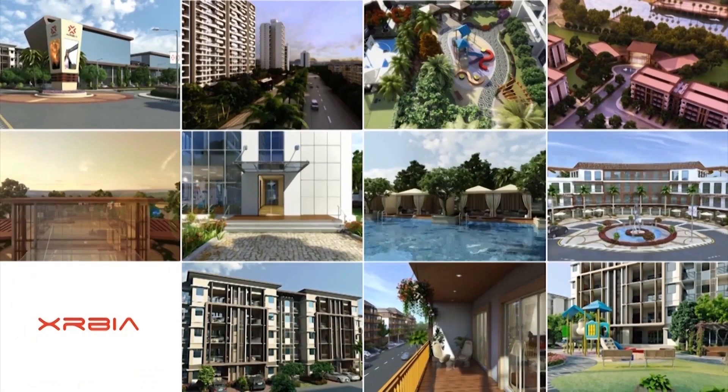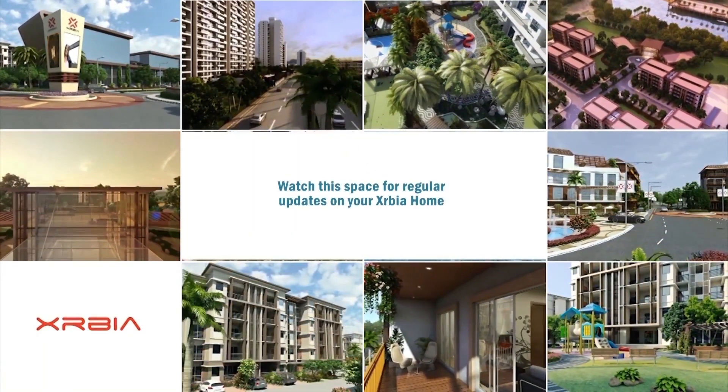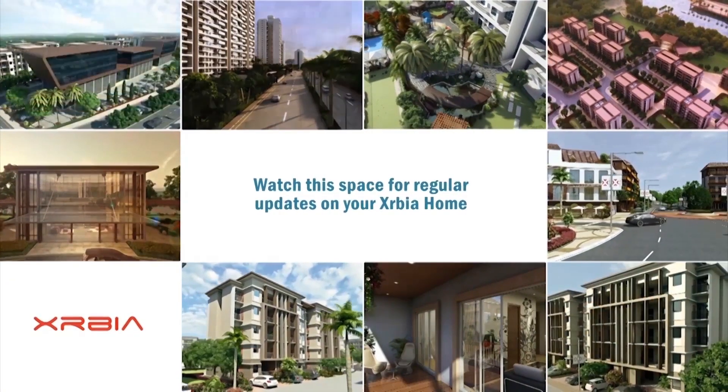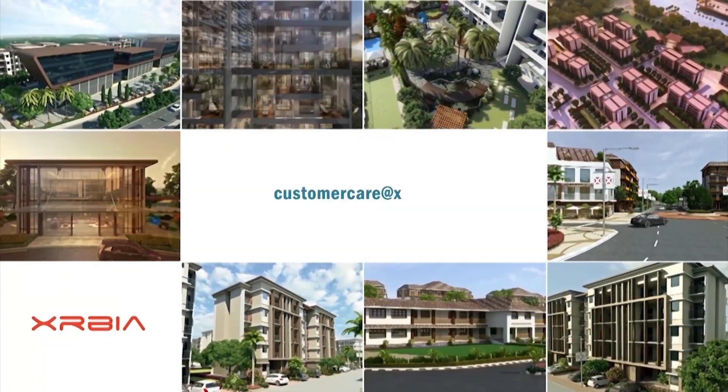That's all we have for now. Watch this page for more updates on your Exurbia home. We are always happy to hear from you. Email your feedback to us at customercare@exurbia.com.